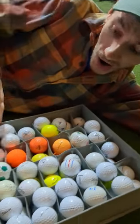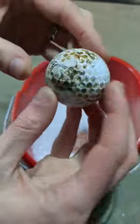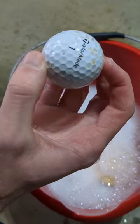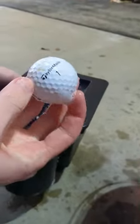We just found a ton of golf balls this week to add to the haul. Let's get them cleaned up and see what we've got. Starting with this nasty TP5, it was clear we needed something more powerful to get the gunk off. Since the bucket and sponge weren't cutting it, we brought in the specialist — the ball washer. After a few whacks in here, it was as good as new.